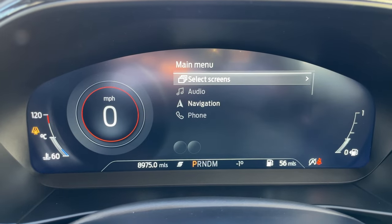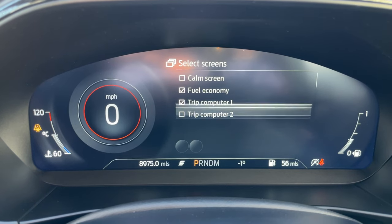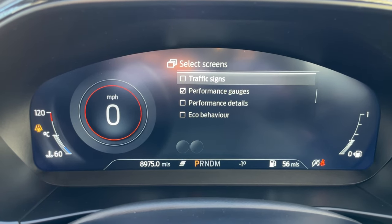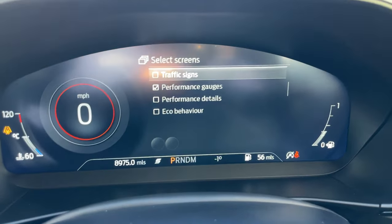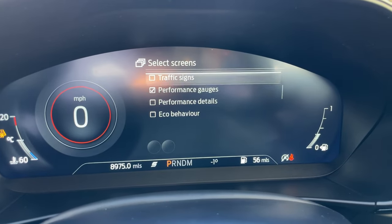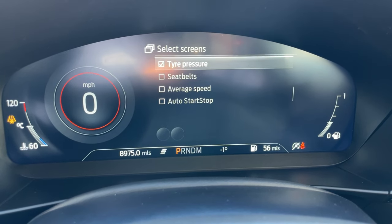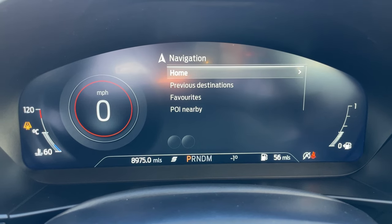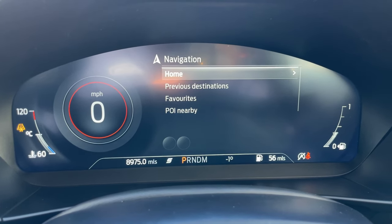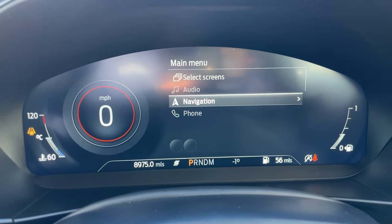Clicking the menu button lets you go into select screens: calm screen, fuel economy, trip computer one and two, traffic sign recognition — where traffic signs are displayed in two small circles — performance gauges, performance dials, details, eco behaviour, and more. Going into navigation on the beautiful new SYNC 4 module, you can set your home, previous destinations and favourites, all ready to go.